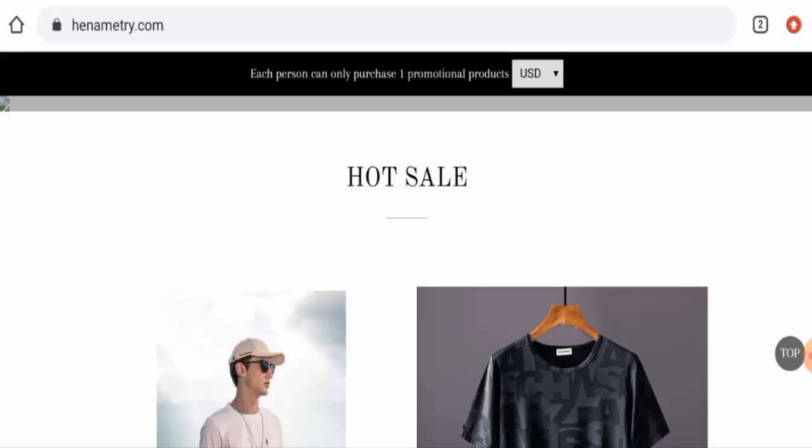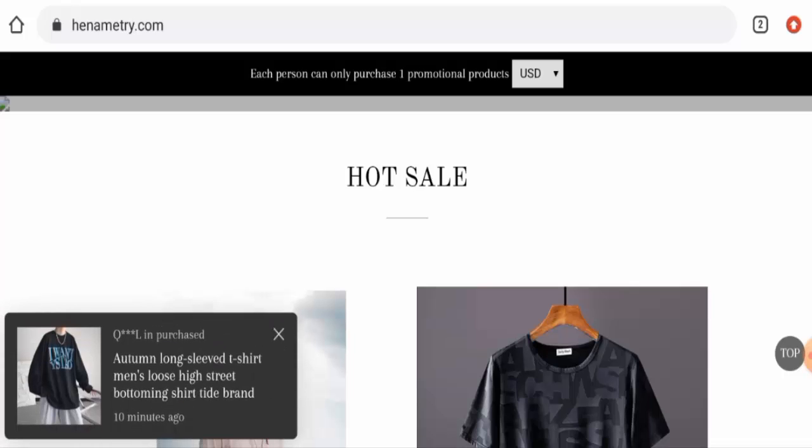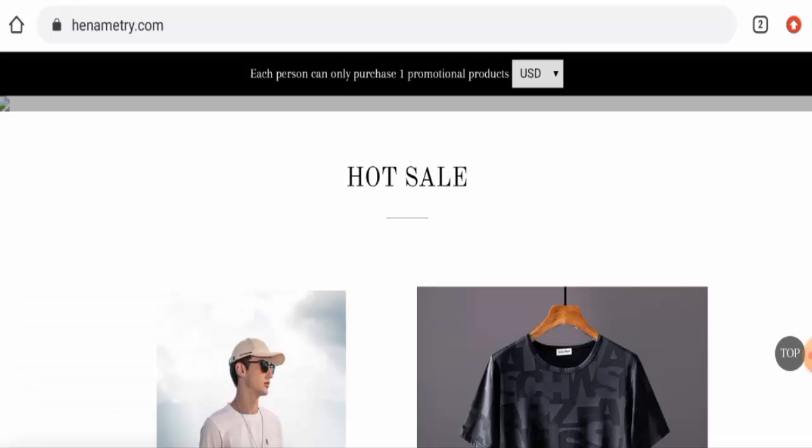If you want to shop from this site then please do watch this video. And if you have already experienced any fraud over this website, or if you have not received the product or got a damaged product, then please do watch this video till the end to find out how to get your money back.